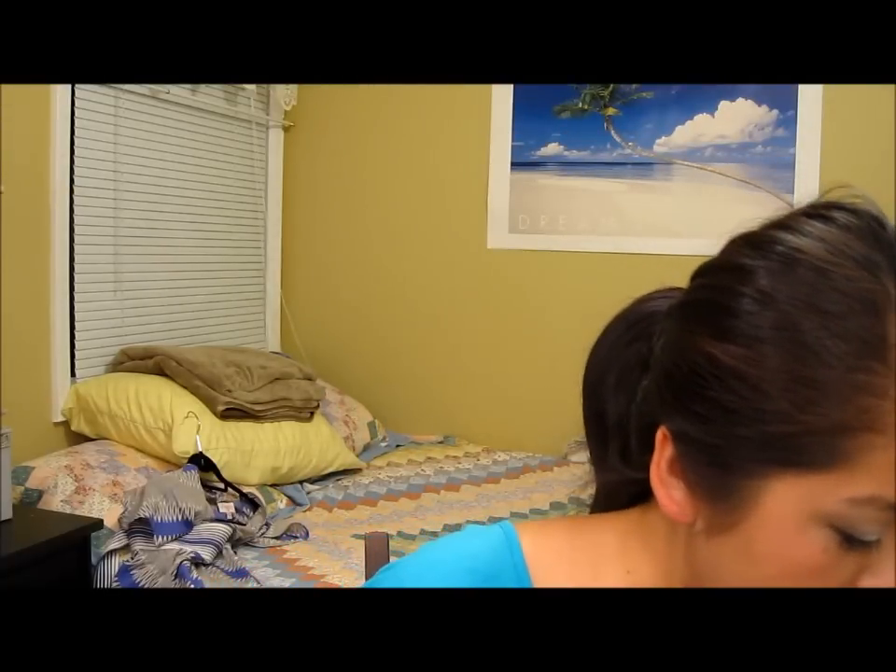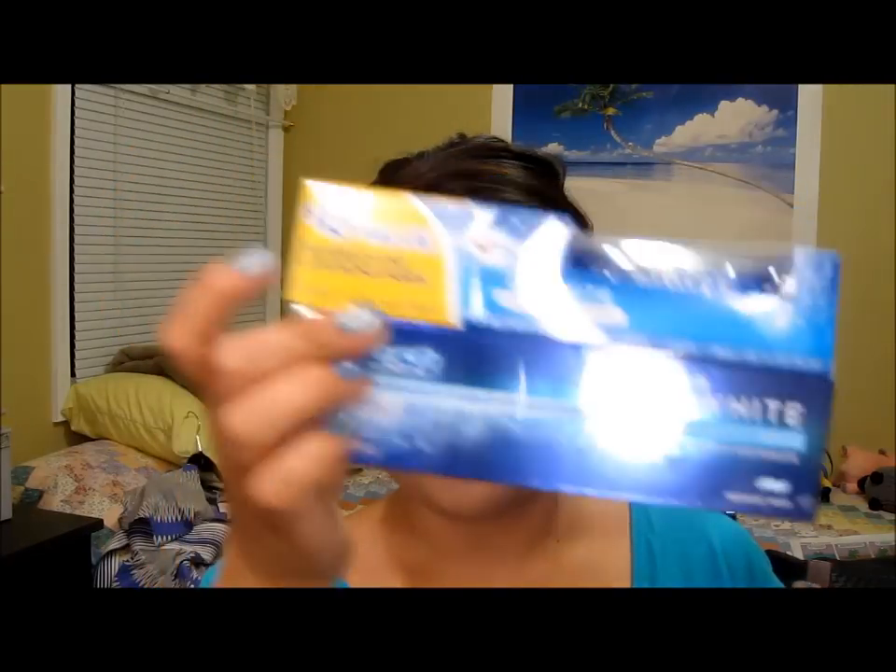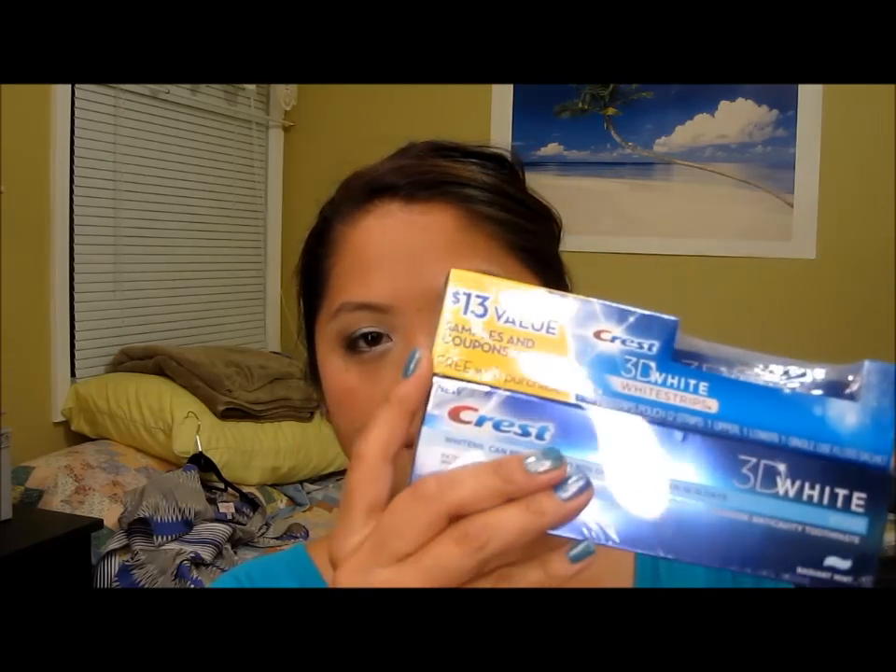From Target I also got this 3D White Vivid Toothpaste. Since I've gotten tanned, I feel like my teeth appear a little bit more yellow. So I decided to try this out, and it comes with a free pair of white strips — awesome.